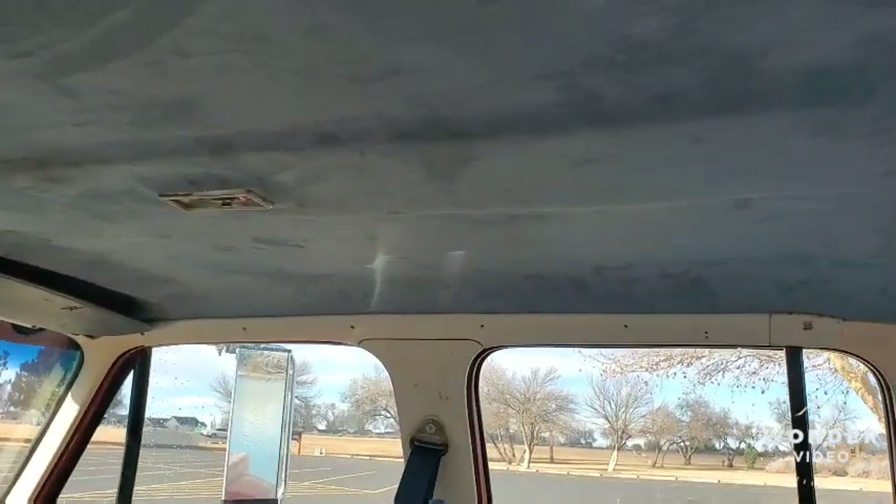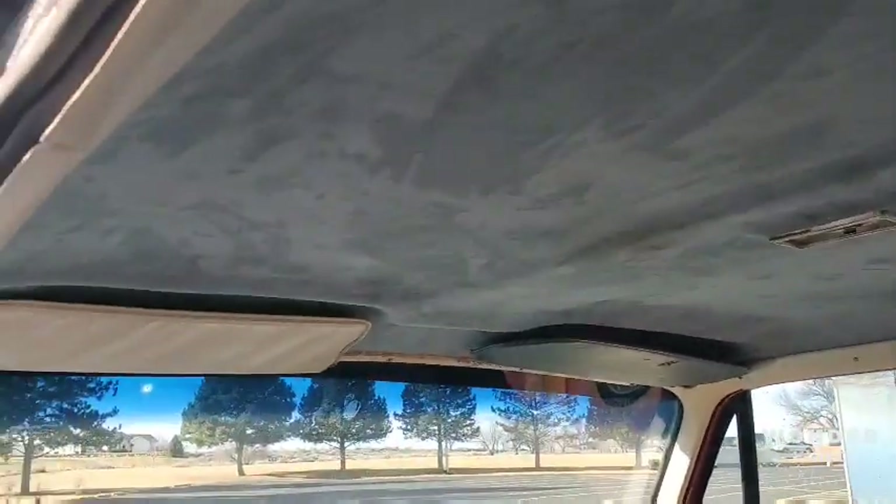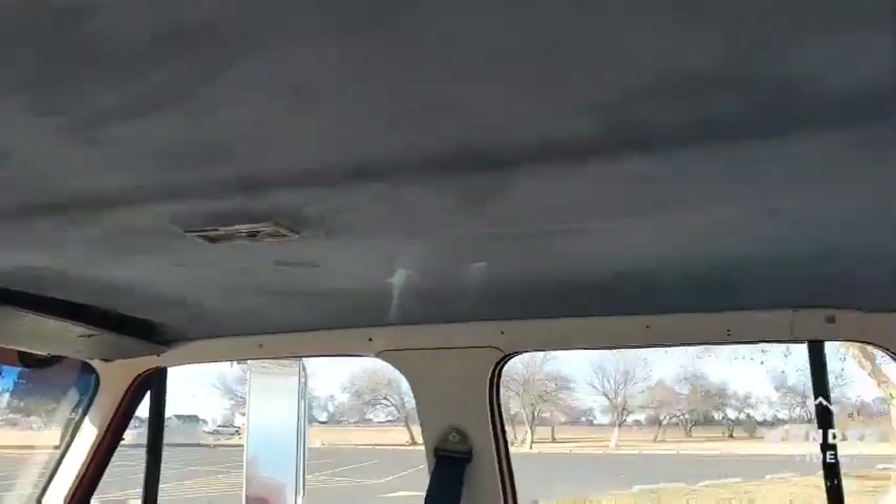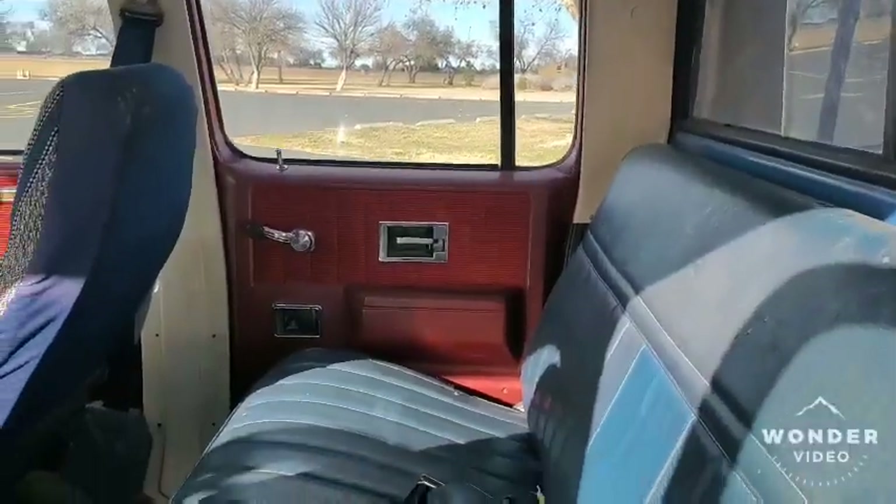The headliner is actually new, put in by someone else, and not even the visors match — so we're keeping the theme on the inside. But all the plastics and everything are still stock.